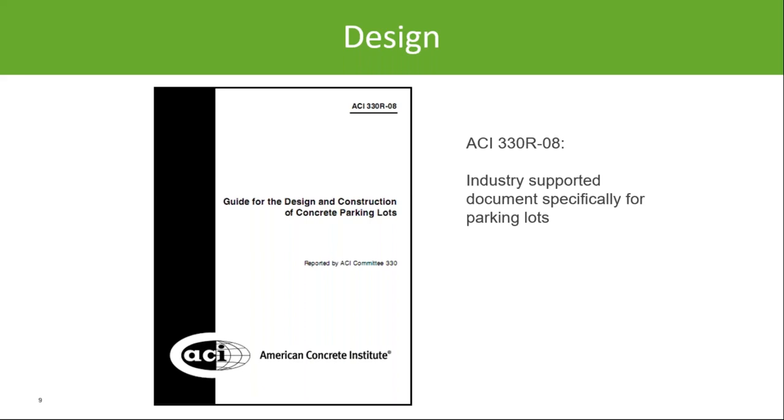For many years we relied on the ACI 330.08 document for parking lot design guidance — it was the only document specifically for parking lots. This document is currently under revision, so keep an eye out for the new publication. Fingers crossed it comes out this year, but this is what we've had to use for many years.